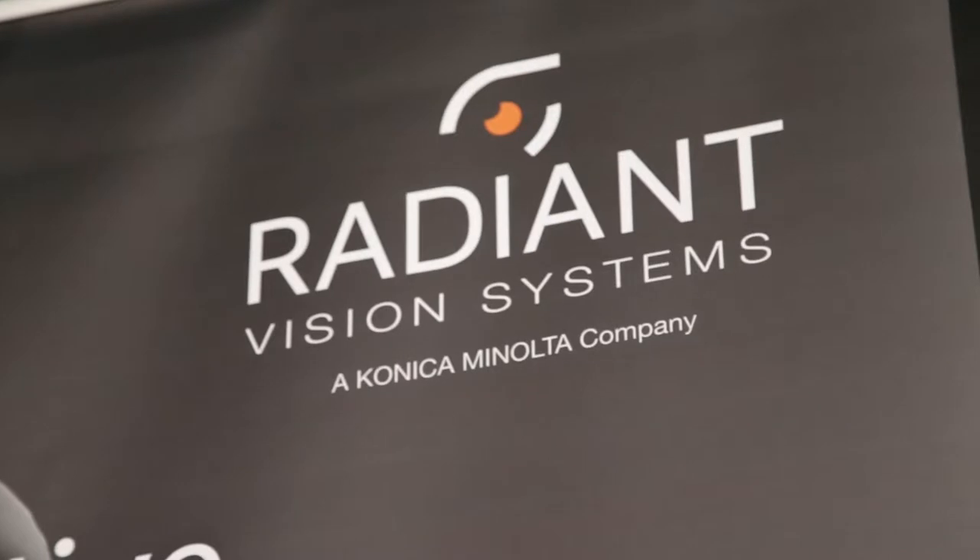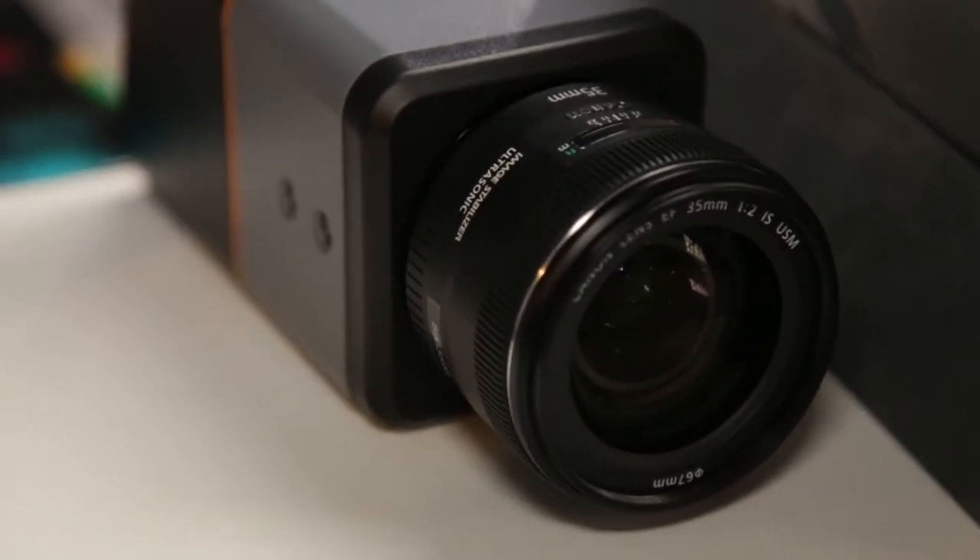I'm representing Radiant Vision Systems and we were actually a subsidiary of Konica Minolta — we were purchased by Konica Minolta about three years ago, so now our product line is part of the Konica Minolta product line. Specifically, what Radiant Vision Systems does — what we make — are imaging colorimeters and photometers, which specialize in measuring the luminance, color uniformity, and defects in quality of displays specifically.